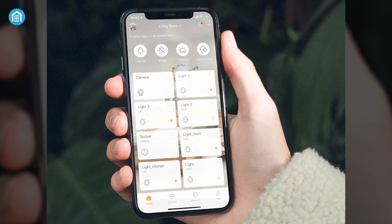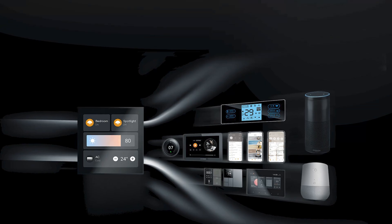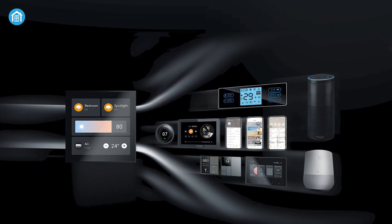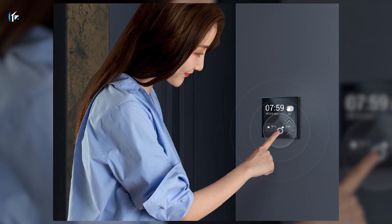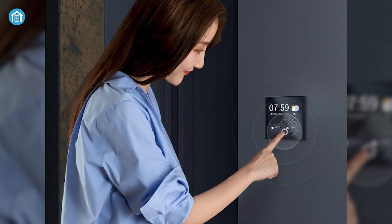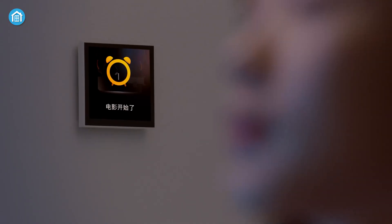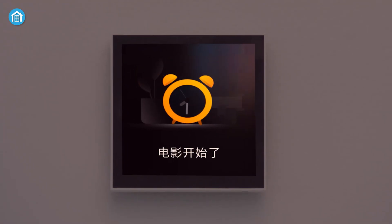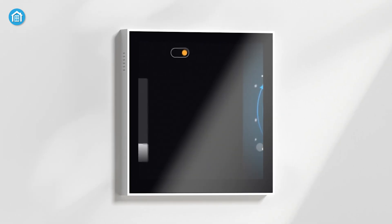You can control everything remotely using the mobile app, and its adaptive brightness and AES 128-bit encryption add both comfort and security. While the interface is intuitive, some users may find the learning curve a bit steep, and advanced voice features are still evolving. If you want a small, versatile panel that fits anywhere and supports multiple interaction methods, the MixPad Mini is a smart choice for tech-savvy users.